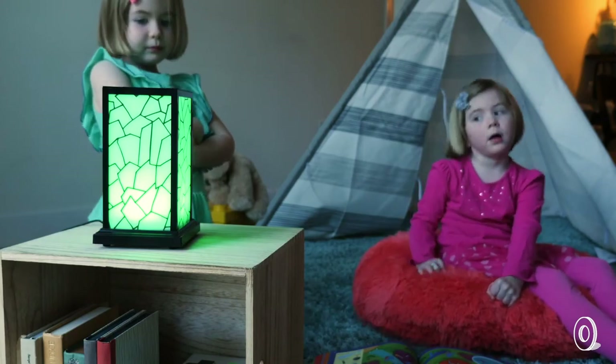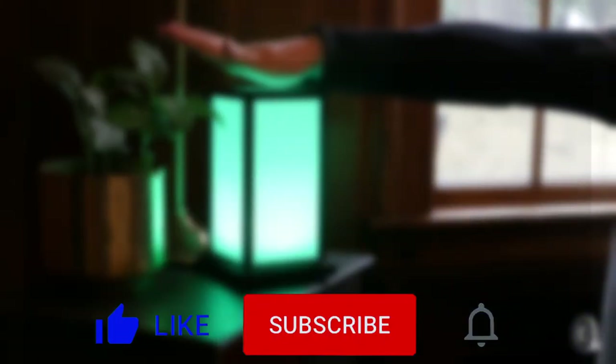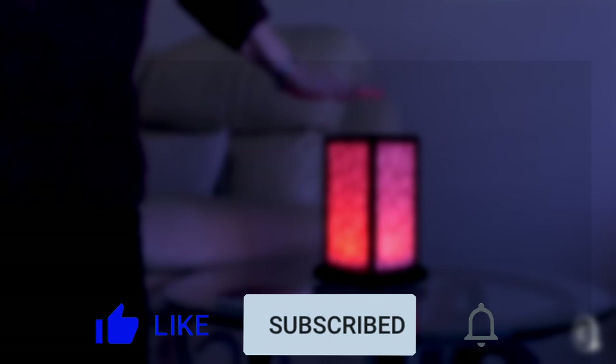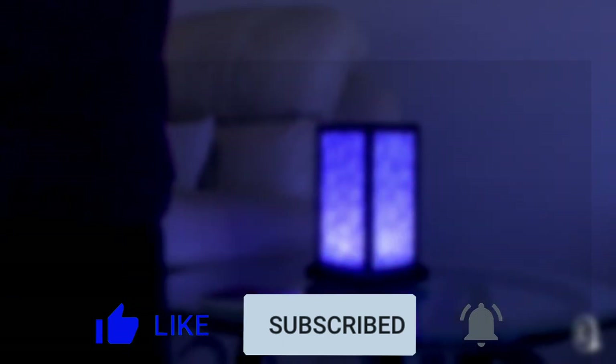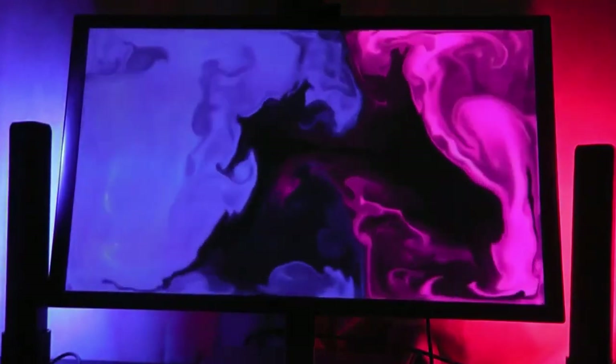Did you see Gadget Gecko? Tell us in the comments below which gadget you saw him on. And if you got any bright ideas from our LED gadgets video, give us a like and don't forget to hit the subscribe button. Then click one of these awesome videos right here to see more cool gadgets here on Gadget Gecko.